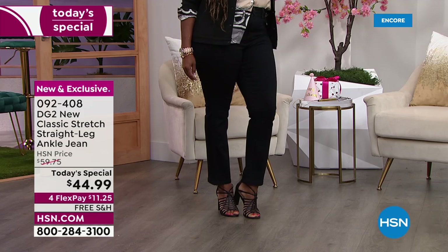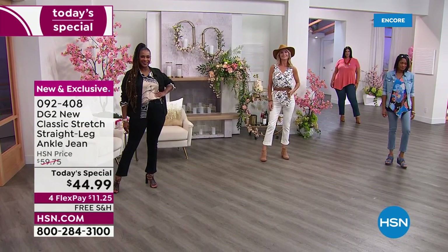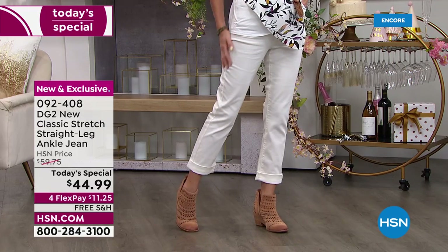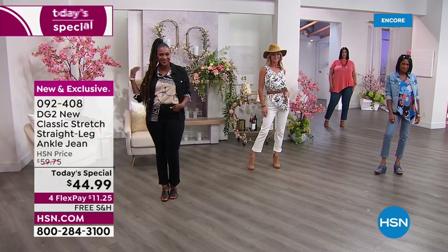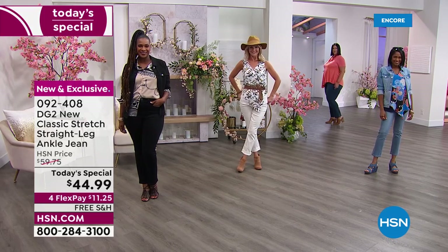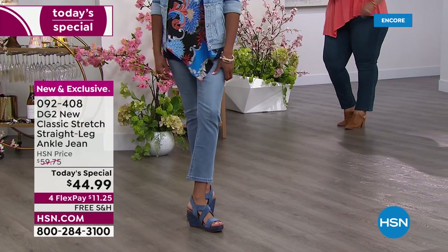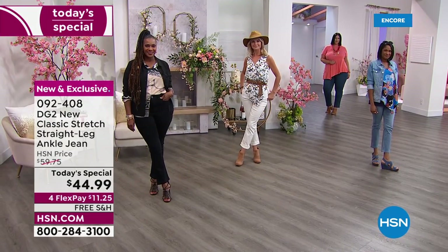A couple of months ago I had a choice of skinny jeans or straight legs — I launched them and guess which one outsold the other dramatically? The straight leg. Number one, we very rarely offer them. Number two, everybody's looking for the straight leg — it's more relaxed, easier on the leg, convenient to wear. Number three, today we have a price we've never done before: $44.99 for one day only.